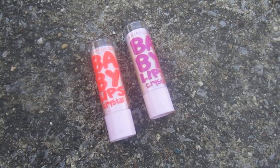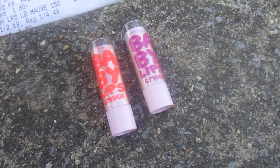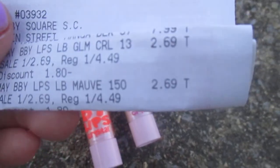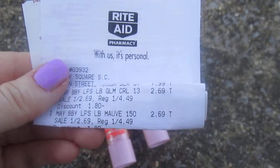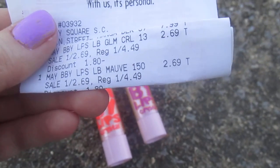These are the two crystal Baby Lips I bought at Rite Aid the other day. I'm not sure what happened — if they took it off because I had my card — but these Baby Lips were on sale for $2.69 and I didn't even notice that till I got home. I was like, this rang up really cheap, but I don't know if it was because of my wellness card.